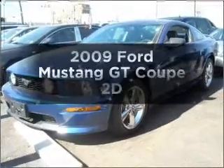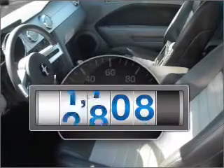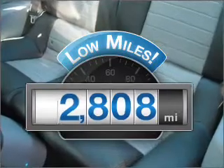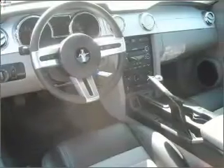Check out this 2009 Ford Mustang. If you're looking for an automobile with great attributes, look no further. Low mileage is an important factor in your purchase, and this vehicle delivers a low odometer reading. A manual transmission gives you more control and a greater driving experience.